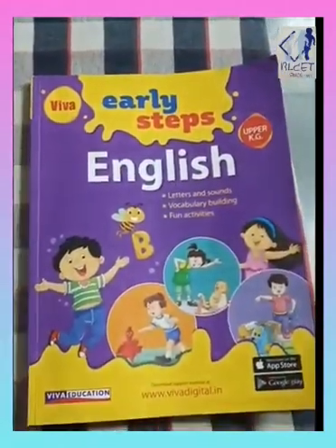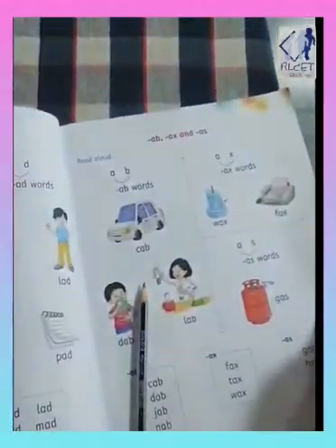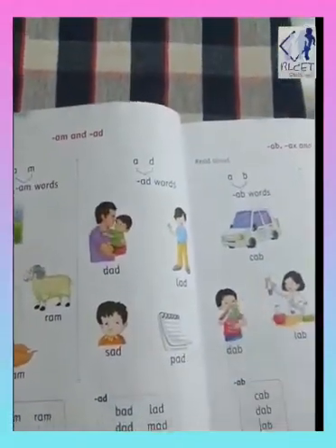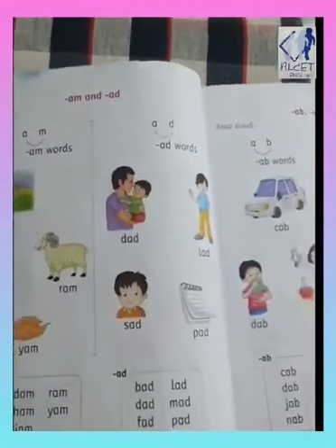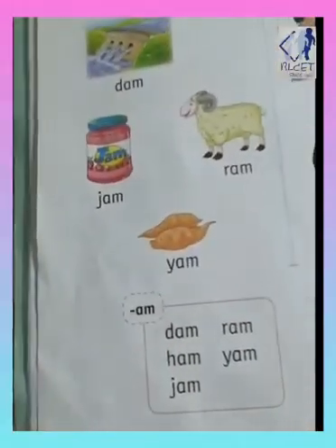Okay children, now you have to open the book. Now which page are we going to do today? Page number 4.